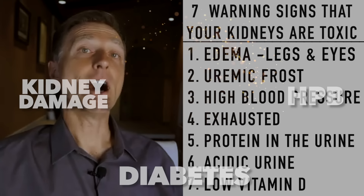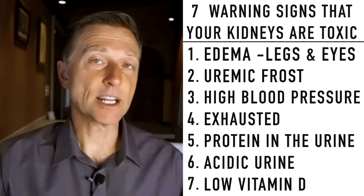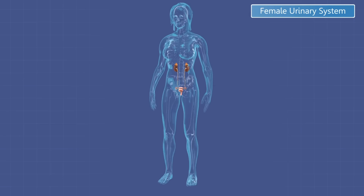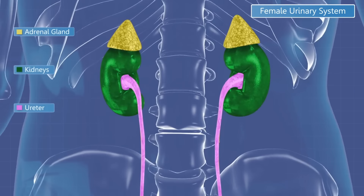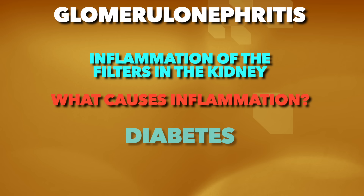Another cause — not very common — is polycystic kidney disease. This is usually a genetic problem that manifests when you get kidney damage. The genes are expressed or triggered when your body becomes toxic, especially the kidney. In later stage kidney disease, people often develop cysts. Another cause of kidney damage is glomerulonephritis, which is inflammation of those little filters — the glomeruli. The question is what causes inflammation of those filtering units. If you guess diabetes, you are correct. So you can conclude that the majority of kidney problems come from high blood glucose.